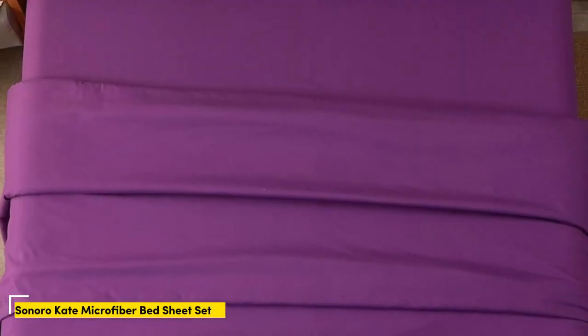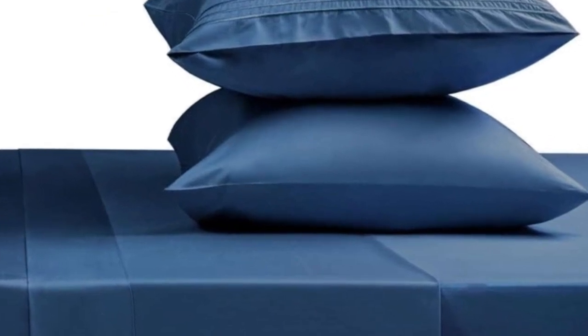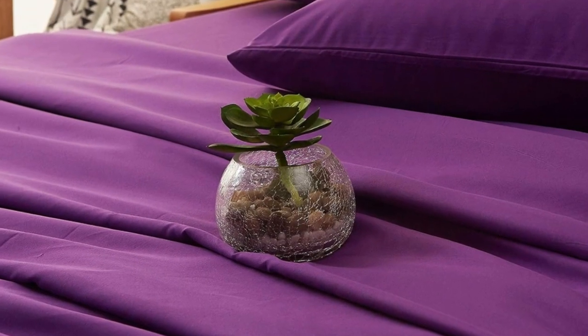Number 5: These super soft sheets are made from 100% double-brushed microfiber and are tightly woven for a warm and cozy feel. Additionally, they come in a wide variety of vibrant colors and feature deep pockets to accommodate those with taller mattresses.